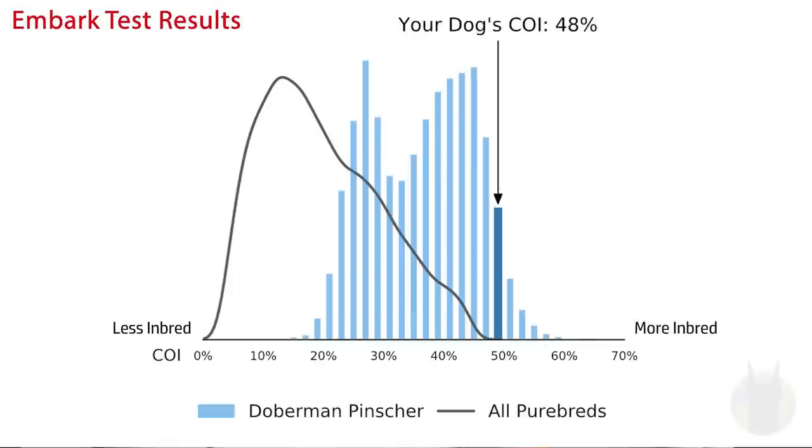Let me show you his inbreeding levels on this graph. On the left are lower COI numbers — less inbred; on the right is more inbred. The solid line is where other purebreds usually fall, and the bar lines show where Dobermans tend to test. Arlo is at 48%, which is definitely on the upper end. Unfortunately, this means his longevity will statistically be affected, which is just not a good sign.